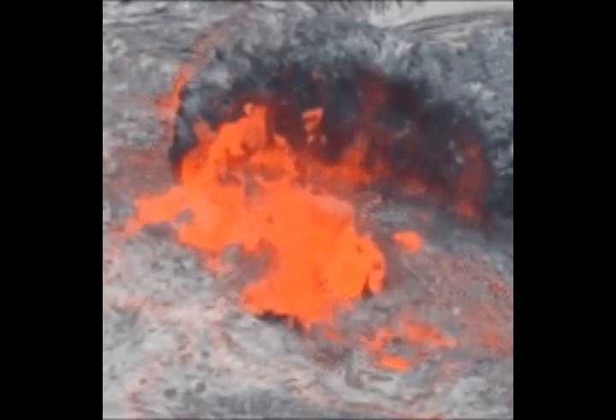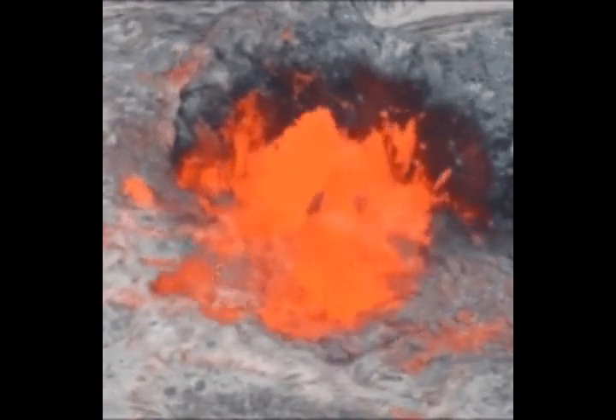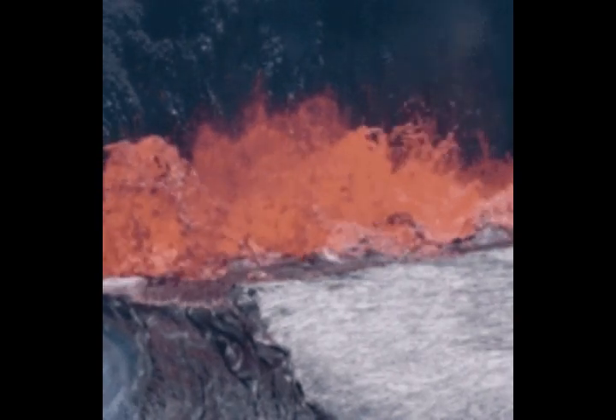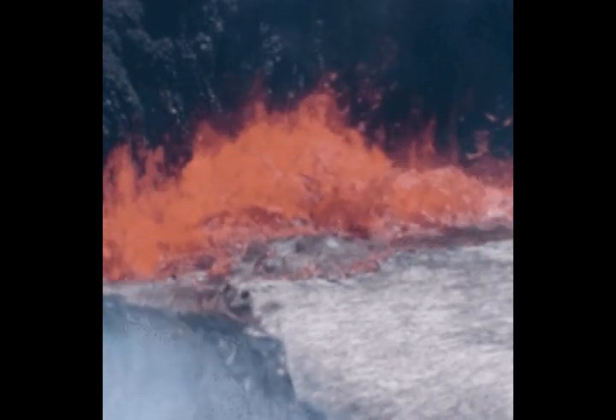Yellowstone is routinely monitored for signs of volcanic activity using seismographs to detect earthquakes and GPS global positioning systems to detect ground motion and deformation. USGS has not detected any signs of activity that suggests any eruption is imminent. This information is being read directly from the USGS page.